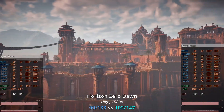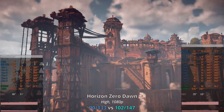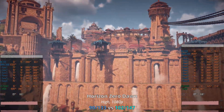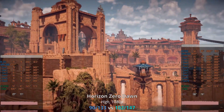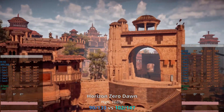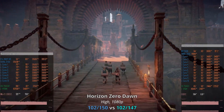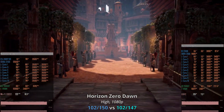In Horizon Zero Dawn the gap between the CPUs is not that dramatic. The Xeon W2133 renders 90–133 fps, the W2150B delivers 102–147 fps, and the E5-2697 V3 gives us 102–150 fps.